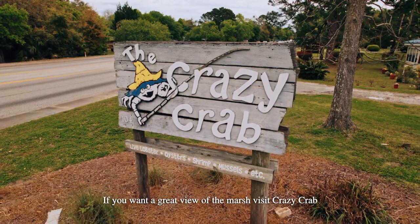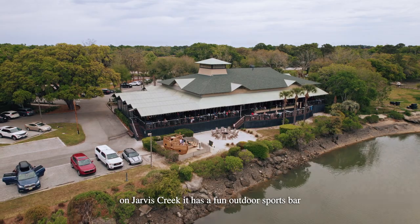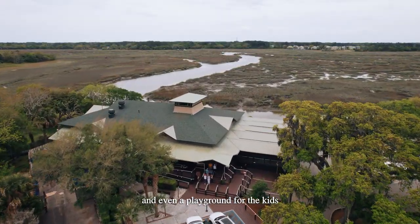If you want a great view of the marsh, visit Crazy Crab on Jarvis Creek. It has a fun outdoor sports bar and even a playground for the kids.